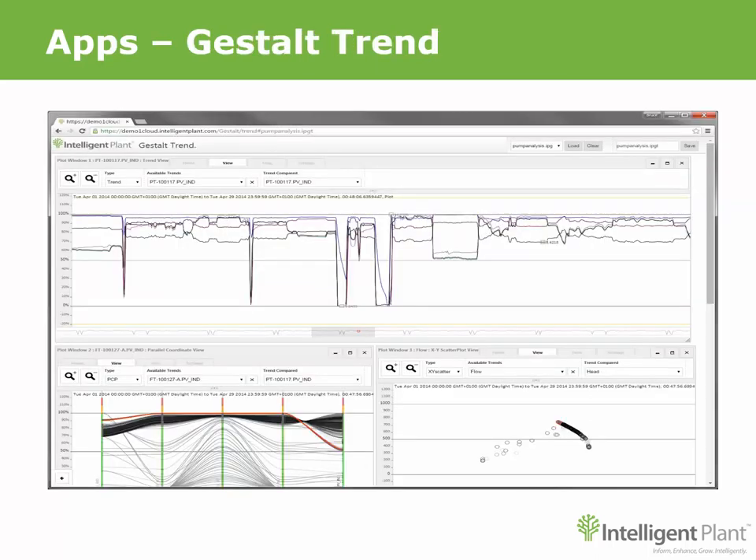Gestalt Trend is an advanced data visualization tool that allows you to switch between multiple views for in-depth analysis using traditional line trends, parallel coordinate plots, fast Fourier transform analysis, histograms, limits, XY scatter plots, cross-correlation graphs, cross-correlation matrix, and calm waters.